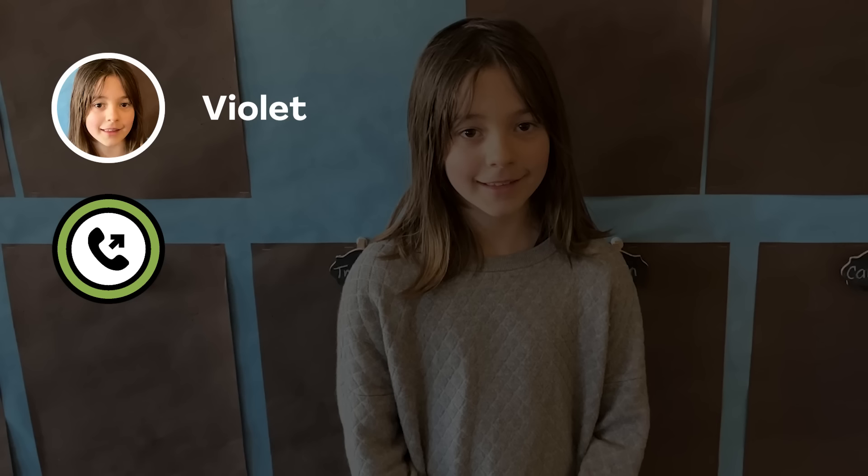Someone named Violet has a question about this. Let's call Violet now. Hi, Jay. Hi, Violet. I have a question for you. How does mail get delivered?